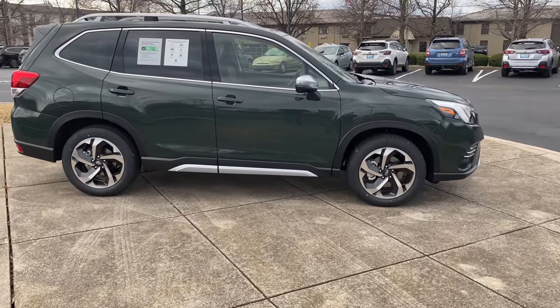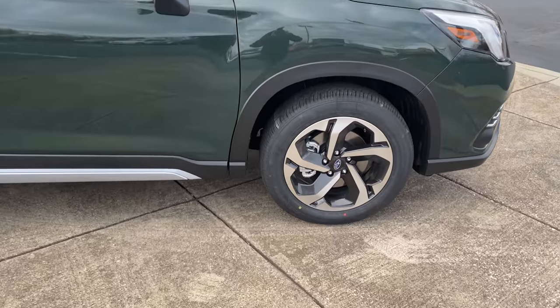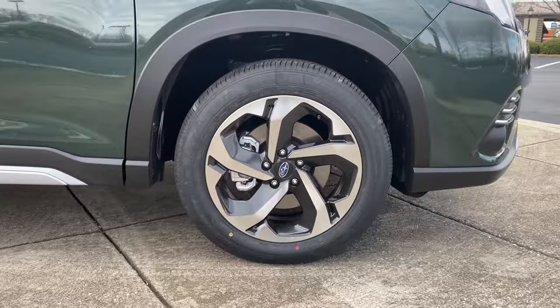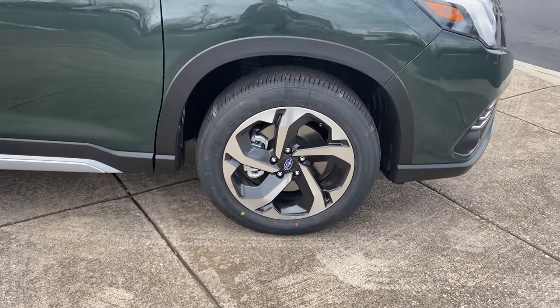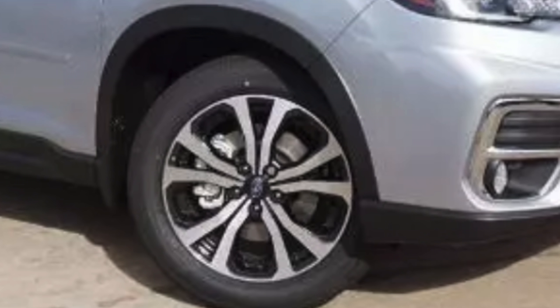The 2022 Subaru Forester also got a wheel redesign for the touring trim level. This is what the wheels look like for the touring trim. All of the other trim levels carry over the same design that were offered in 2021 — so here's what the base model looks like, the premium, the sport, and the limited.